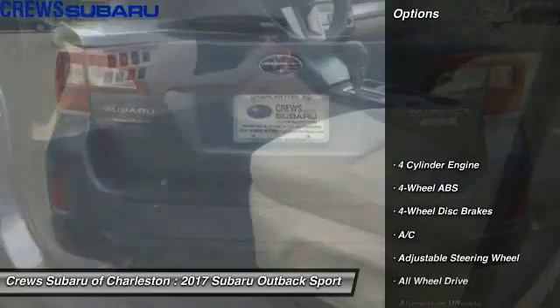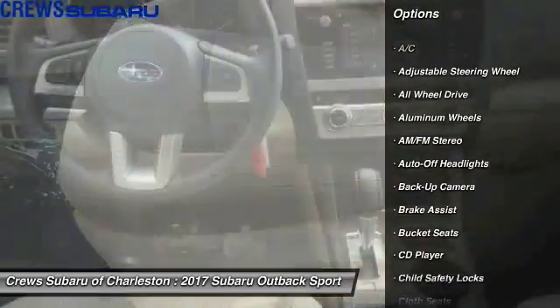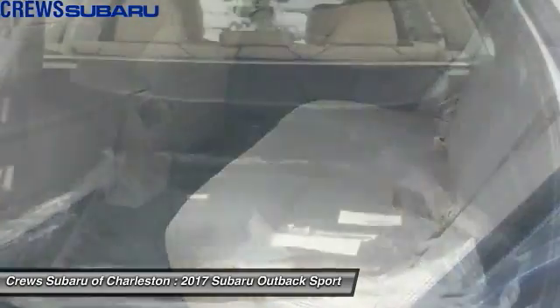Here are some of this vehicle's great options: keyless entry, all-wheel drive, back-up camera, power lift gate, leather-wrapped steering wheel, power steering, driver airbag, adjustable steering wheel, driver lumbar, and cruise control.